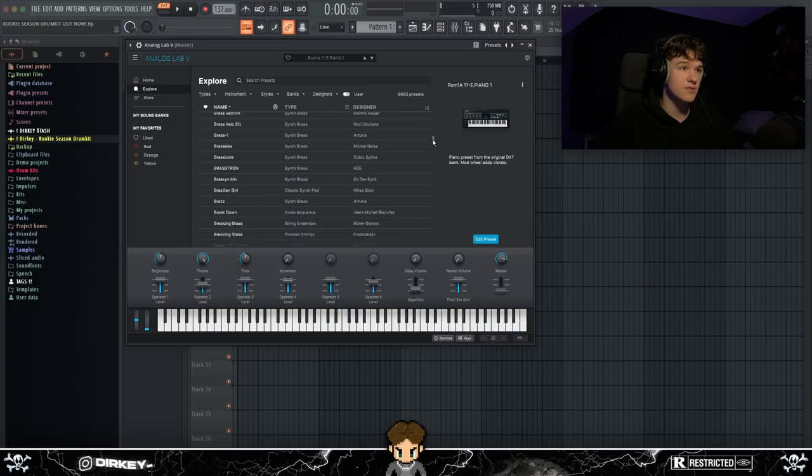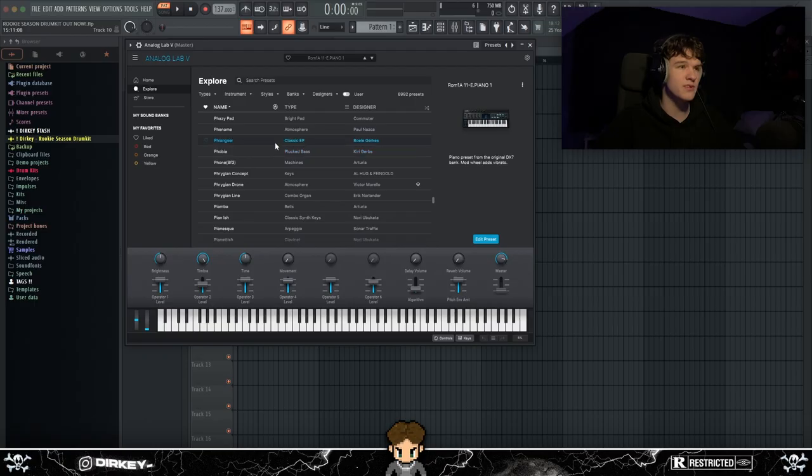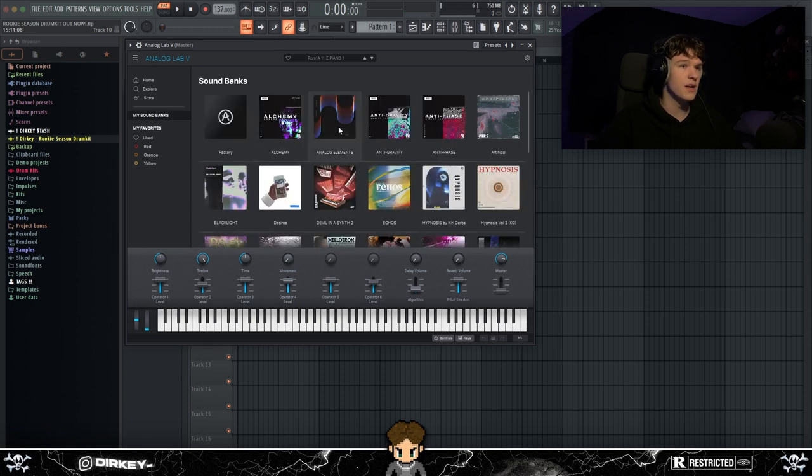It's pretty expensive but the value is there — I've got 7,000 presets in it, so it's very much worth it. The only downside, which is why it's at number three, is that the stock presets are not really usable for most of them. You really need to get the banks for Analog Lab, because people actually design those sounds to be usable.